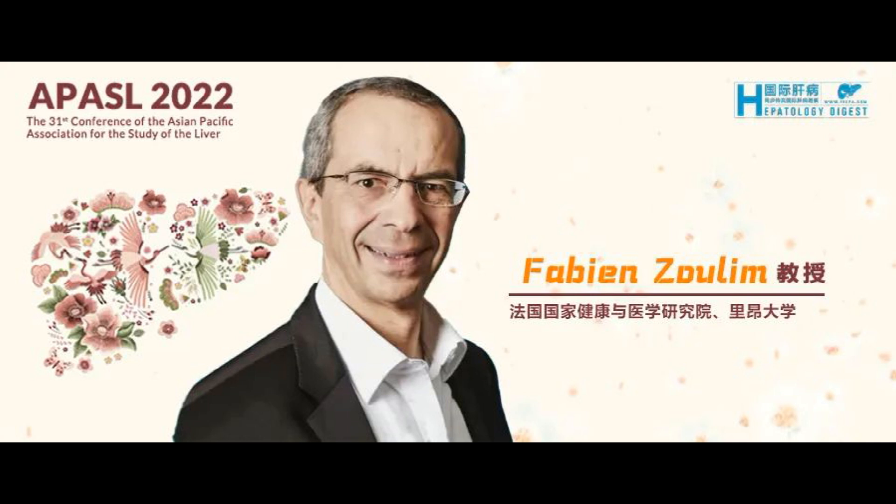These biomarkers need to be non-invasive, just a blood test. We know there are different assays being evaluated: core-related antigen, CREG, and viral RNAs in serum. There is a lot of excitement with these biomarkers.